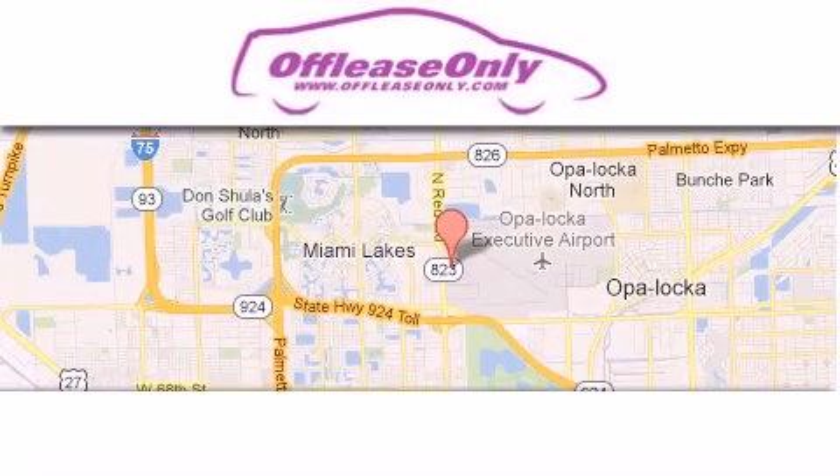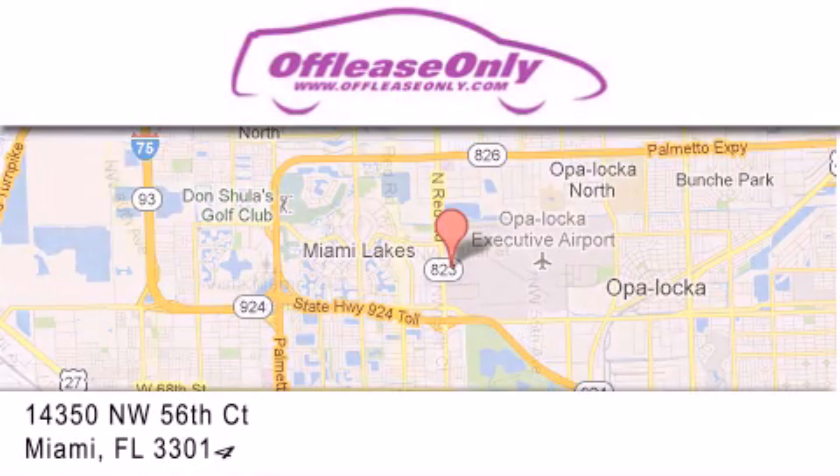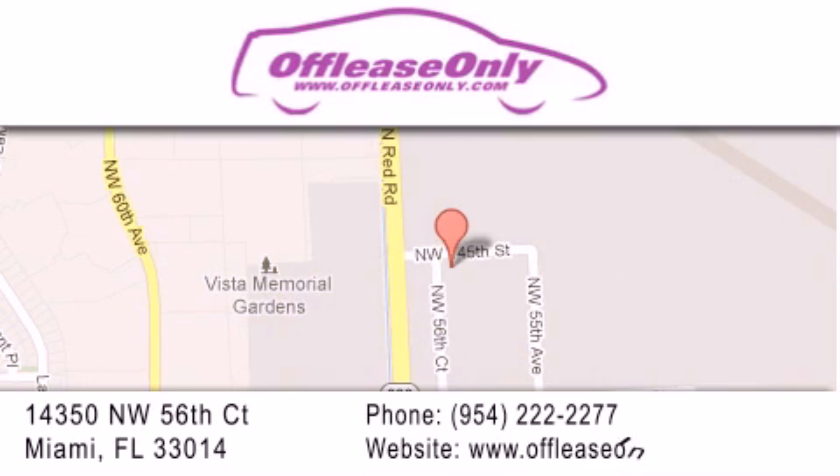Off Lease Only Miami is located at Northwest 145th, just east off 57th Avenue, south of 826th, and north of Crotigny. We apologize for some navigation systems not recognizing our address. Please call us if you get lost. Thank you.